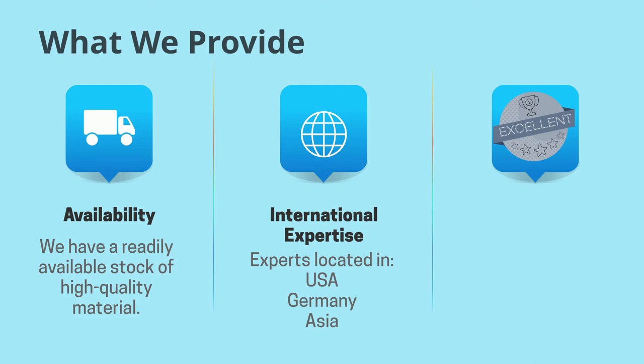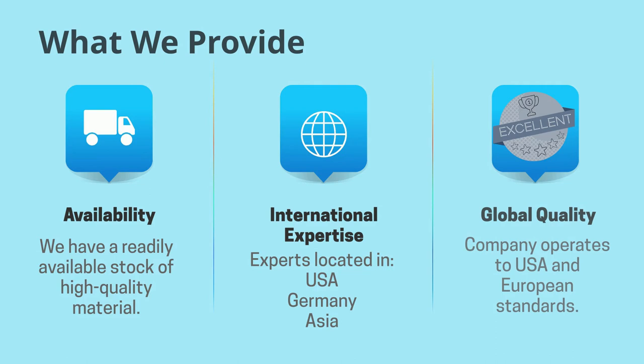When you work with Rorschach you are working with a global team who can support you and your business. And third, we provide top-notch quality not just to US standards but to European standards as well. As a company that is growing and investing in its future we have a winning mindset that will allow us to better serve our customers year after year.